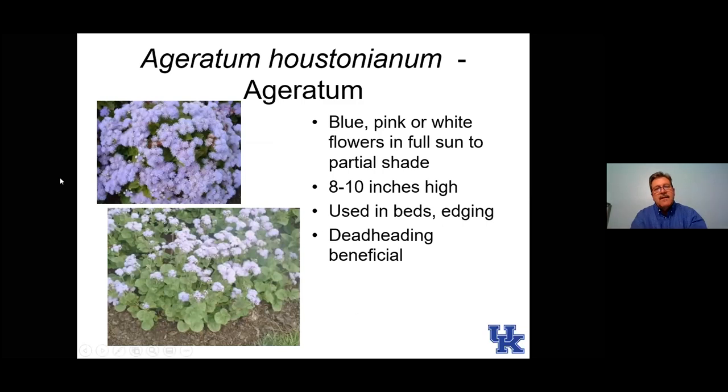The first annual is ageratum — one that really benefits from deadheading. A plant like this, you can deadhead it with a string trimmer if you're careful, since all the flowers are pretty much in sync and will fade at the same time. You can go through with scissors and cut them off, or do some mass deadheading. Once you do the deadheading, make sure they're well watered, maybe give them a little fertilizer to get them started again, and they're going to produce more flowers later in the season.